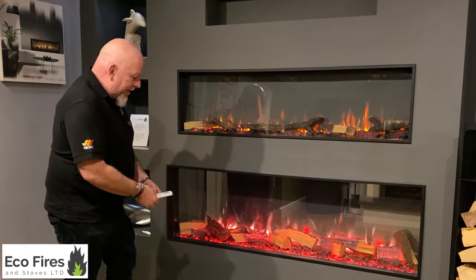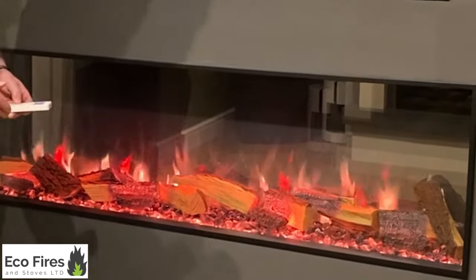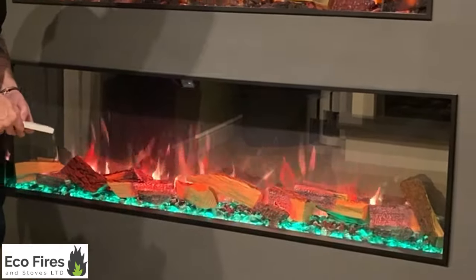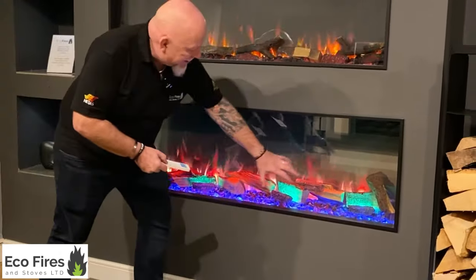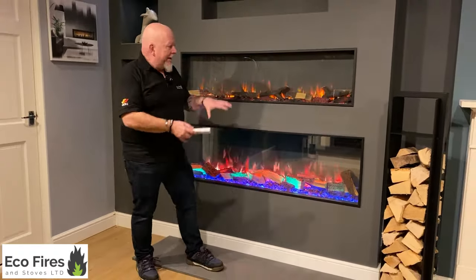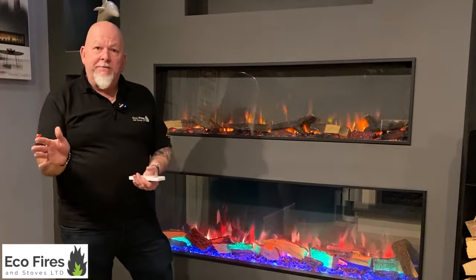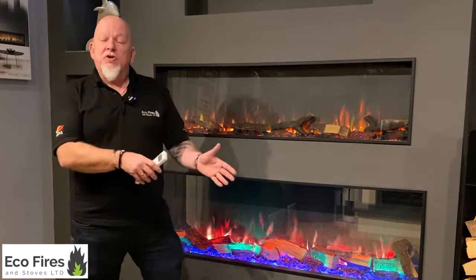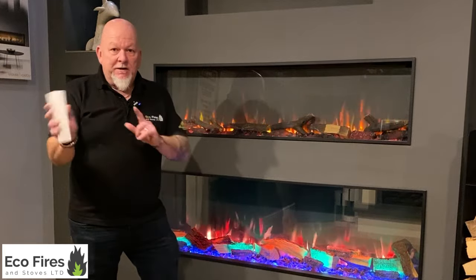So if you're looking for a media wall fire, we can supply you the exact fire you want. There are different ones — for instance, these are two Gazco models, one of our top sellers. This one is the Onyx range, which is a deeper fire with slightly more features, such as the ability to change flame colours.